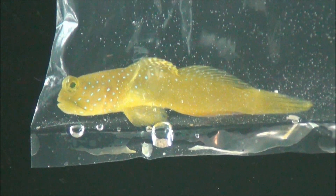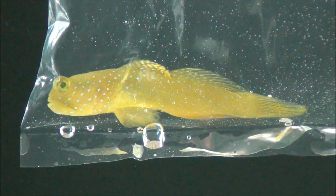Hey YouTube, CyberAquariist here. Just got a couple of new additions for my reef tank.